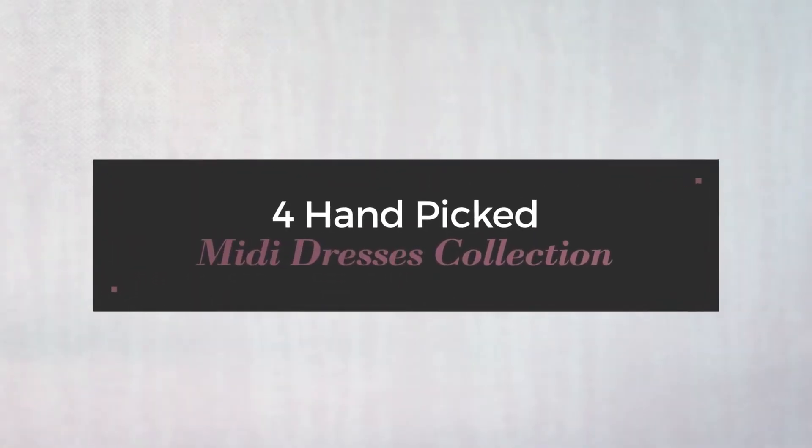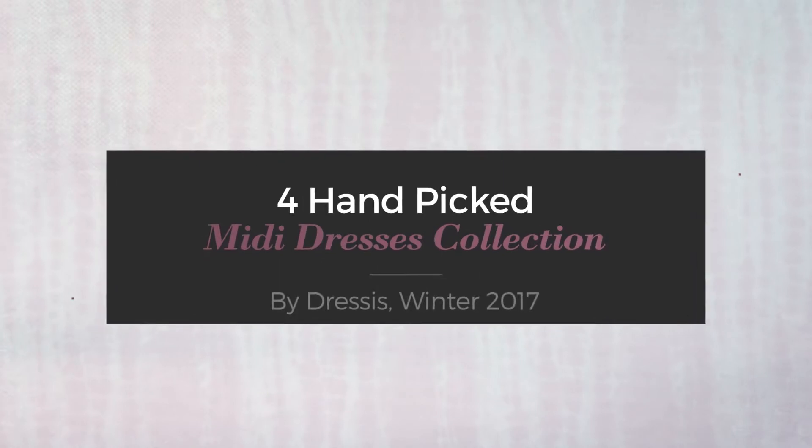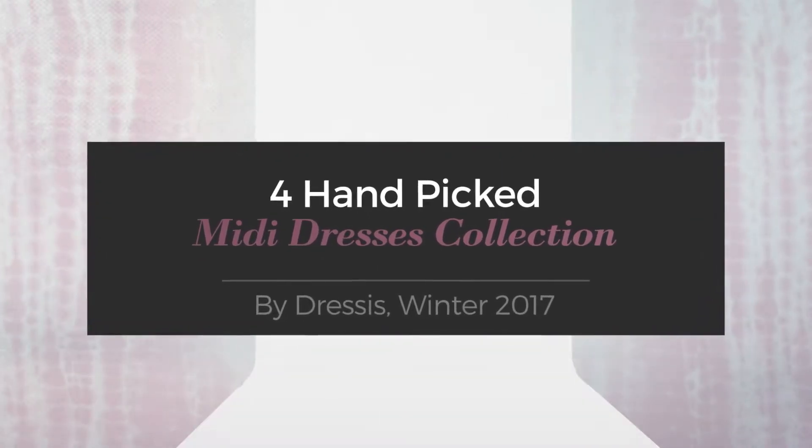Handpick Midi Dresses Collection, by Dresses, Winter 2017.